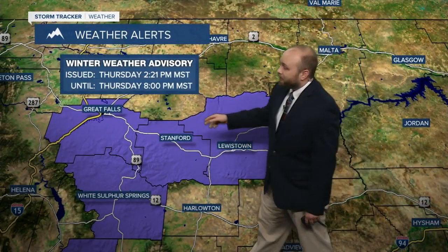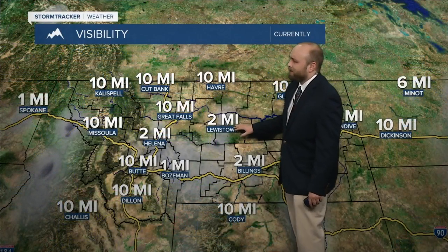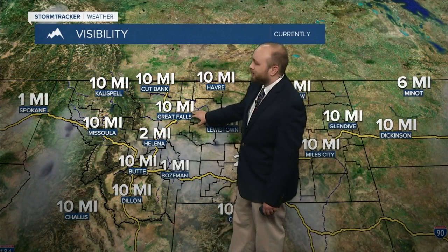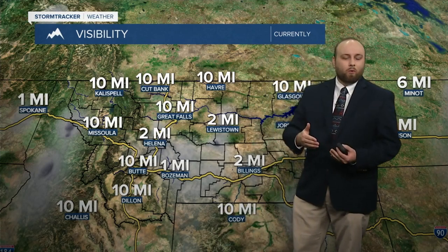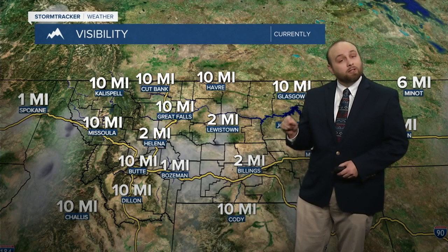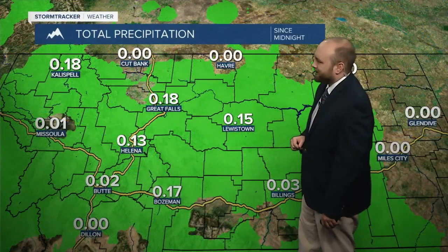A winter weather advisory will be lifted right around 8 p.m., mainly encompassing folks that are above 4,000 feet. But for those in Lewistown as well as Nyhart, there are some concerns with slippery conditions as well as visibility levels dropping down to less than a mile. We're seeing two miles right now in Lewistown as well as Helena, still seeing tens in Great Falls. As we go into the nighttime hours, we're going to start to see more and more fog developing, and that's going to give us some concerns for the morning commute. Please make sure that you give yourself a few extra minutes so that we can get to work safely.